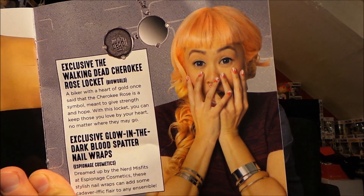Finally, the accessories include a Cherokee rose locket — right there — and when it opens up it says 'The Walking Dead' inside. There are also glow-in-the-dark blood splatter nail wraps, which you can't really see clearly but they're little splattered blood nail thingies.